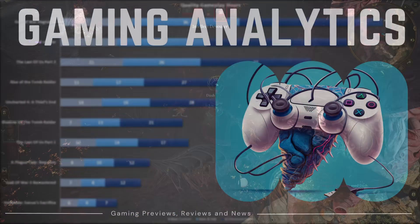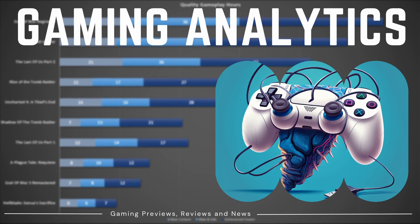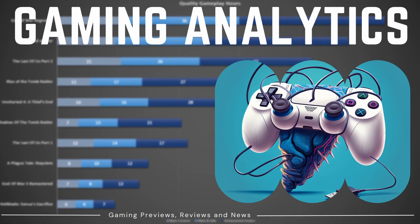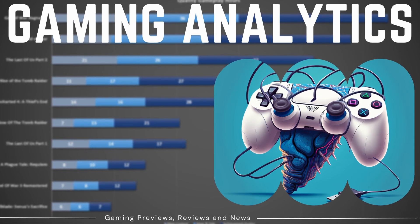As always, thank you so much for watching. Please let me know in the comments down below what you think are the best level 5 spells in BG3. Before you go, please remember to leave a like and subscribe to the channel for more BG3 related content. And most importantly of all, stay nerdy.